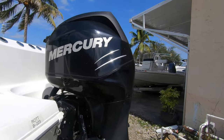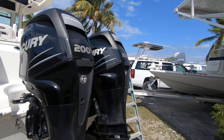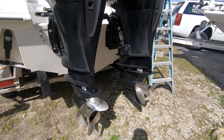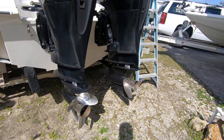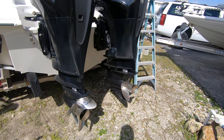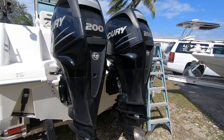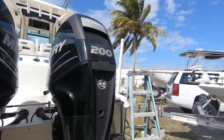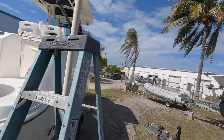The engines are a pair of Mercury 200 horsepower four-strokes in great shape — they run sweet. They have 19-pitch three-bladed stainless steel props on them, and they have a total of 378 hours on them. Looking on the starboard side it's the same thing.